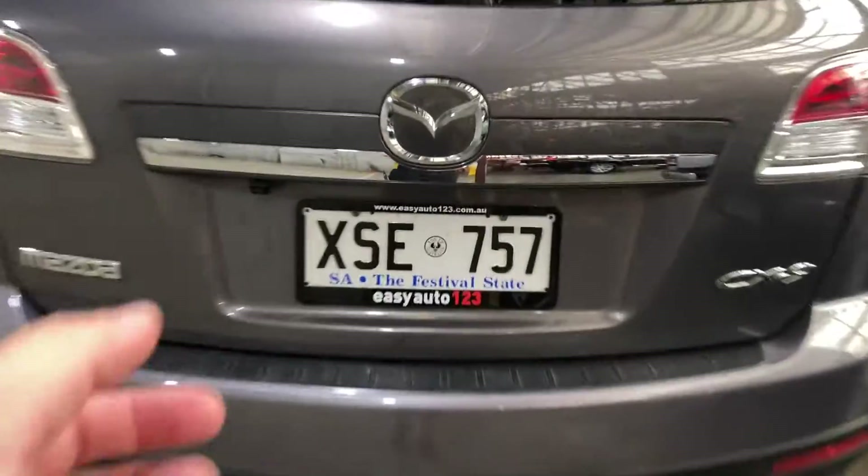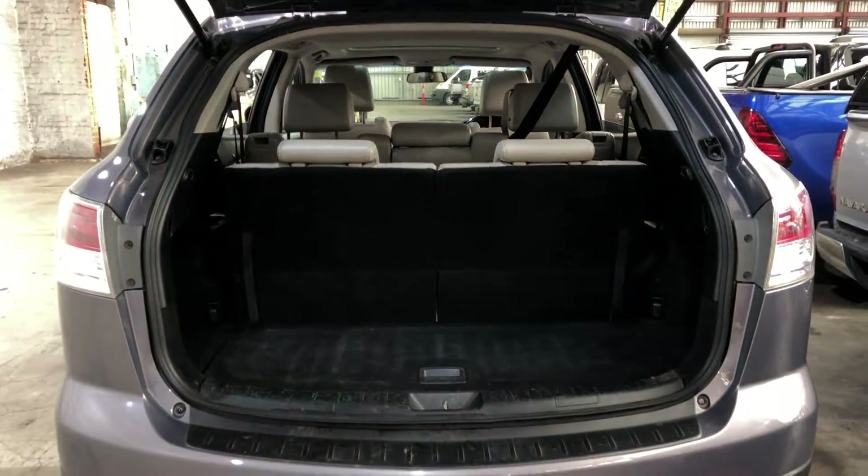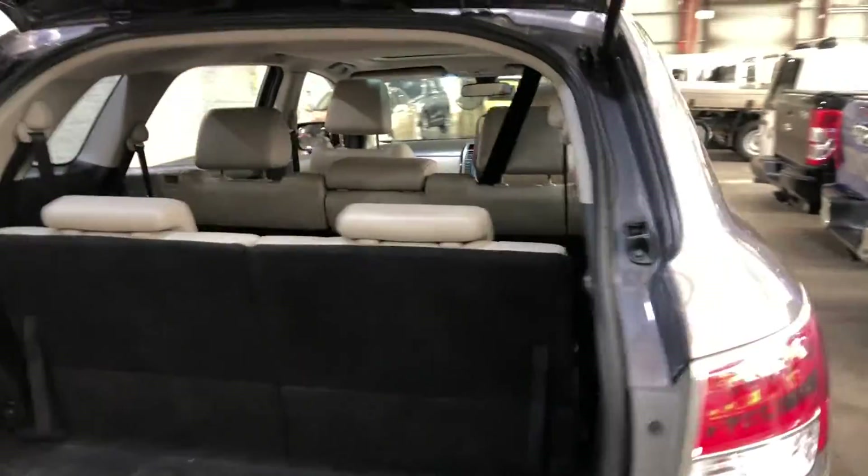Jumping inside the boot here — being a 7-seated vehicle, you know you're going to get plenty of boot space at the back. If you ever need more space, the two back seats do fold down and the middle row does fold forward.